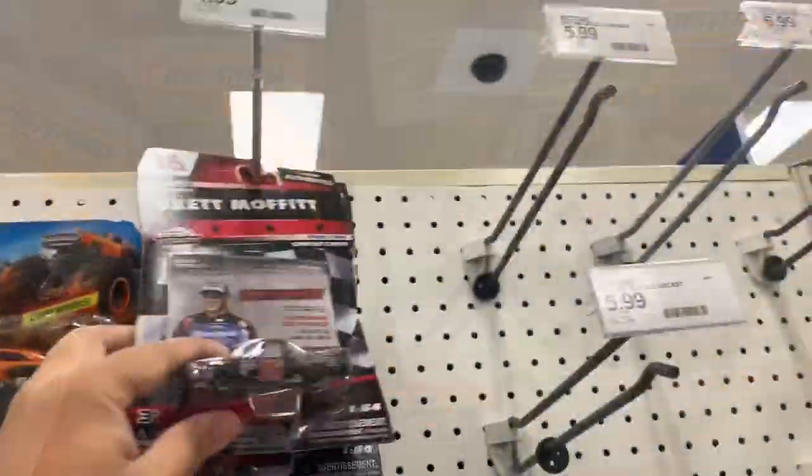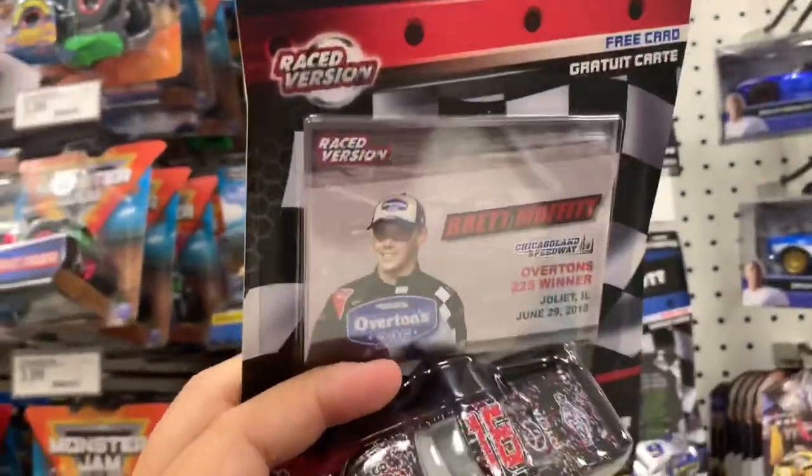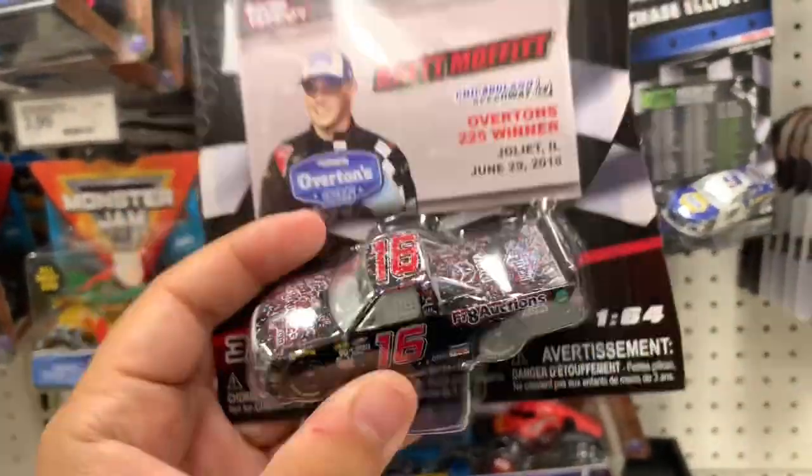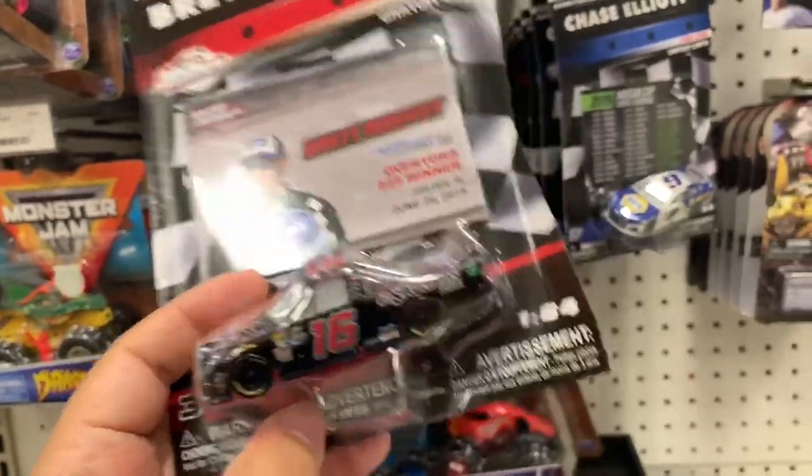In Real Working Rigs, we have a Brett Moffett truck — pretty cool. These are not easy to find.